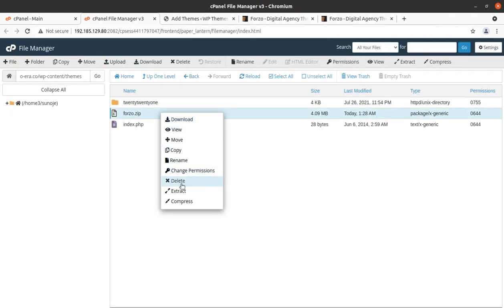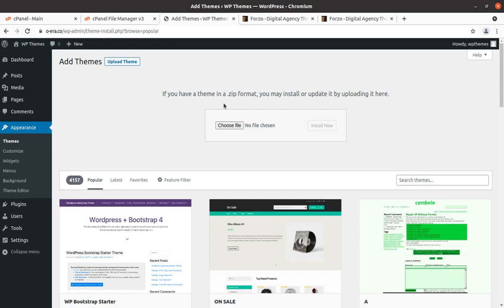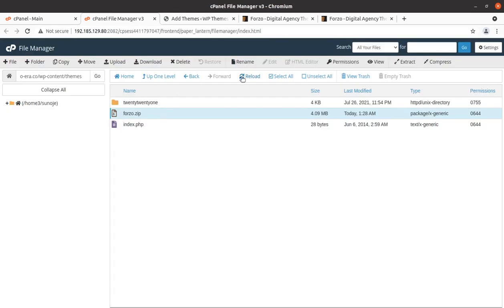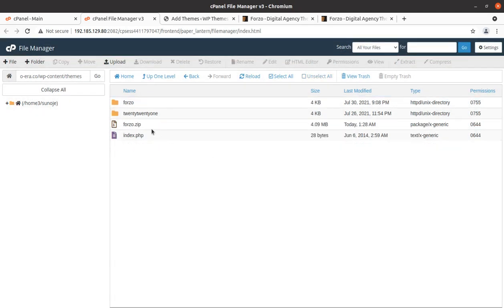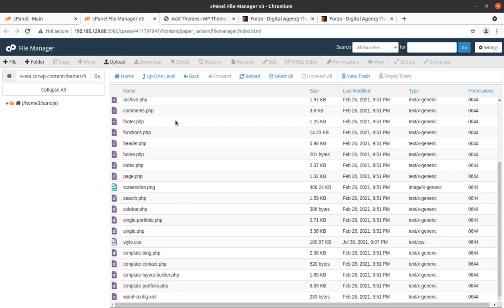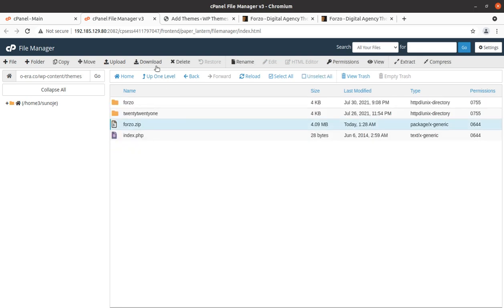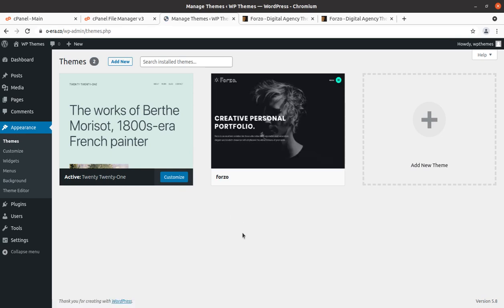Both methods of uploading the theme are equivalent — either using the WordPress interface or uploading directly to your host account. After uploading, extract the file. The extraction outcome is the Forgeo folder with all the theme files. You can delete the zip file as it is not required and just consuming server space. Now we have uploaded the theme files and we are fine to go to the Appearance section again, where Forgeo now appears as another theme option.